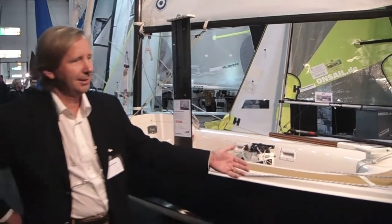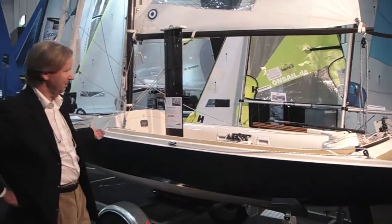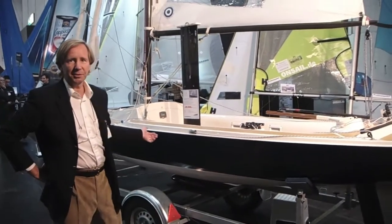The Scandinavian Cruiser derives from the skerry cruiser rule, which is now 101 years old. And that's where you see the classical lines from bow to stern — original skerry cruiser lines.